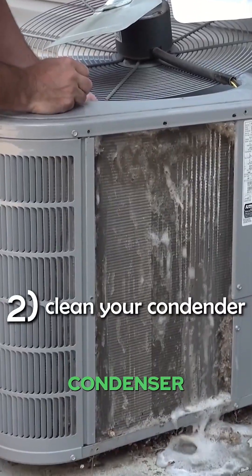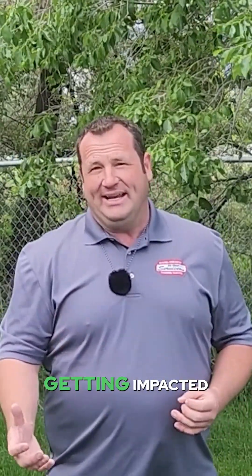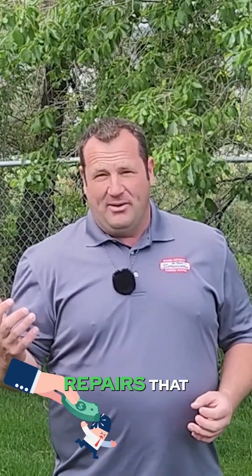Two, clean your condenser. If you're not going to clean your condenser yourself, call an HVAC professional and have them clean it. If you clean it every year, you never have to worry about it getting impacted or the additional expenses and repairs that come from not having it cleaned.